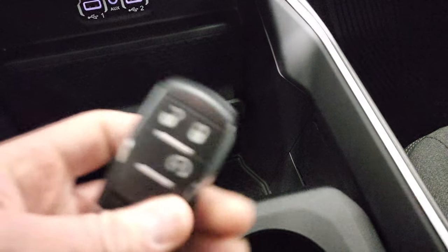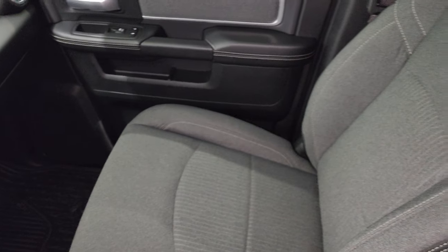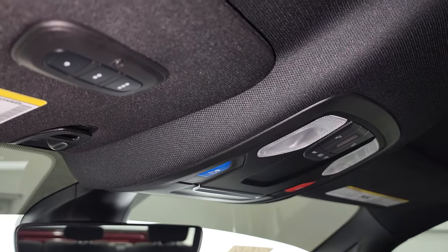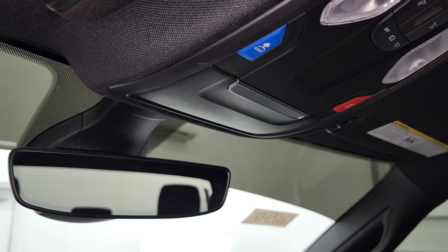On the keyless entry, you get keyless entry with remote start. The passenger-side floor mat and seat are in excellent condition — no rips or tears. This truck has never been smoked in, and the headliner is in fantastic condition. Up here you get your map lights, assist and SOS buttons, and HomeLink buttons for your garage door, security systems, and lighting systems. It also has an auto-dimming mirror.